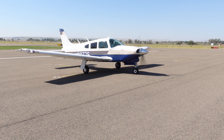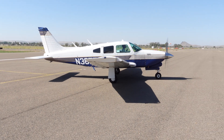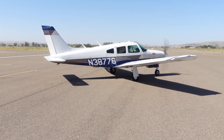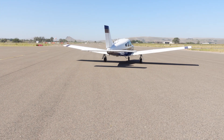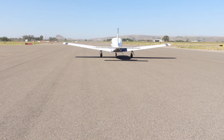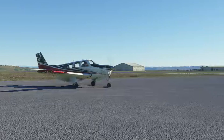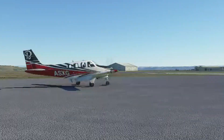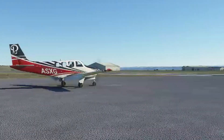Lastly, we thought it would be great to show a taxi out at Ontario airport between the real aircraft and the simulator. If you enjoyed this video, please subscribe, give us a thumbs up, and hit that alert button. Thank you.